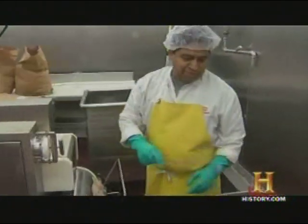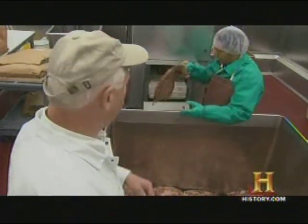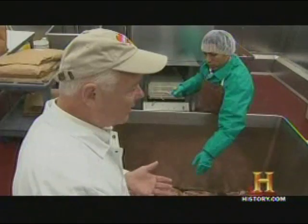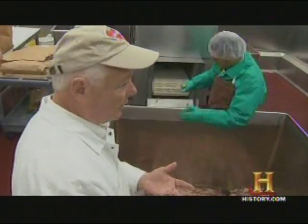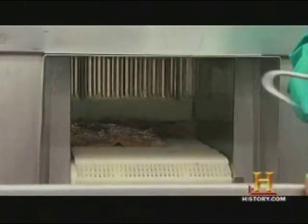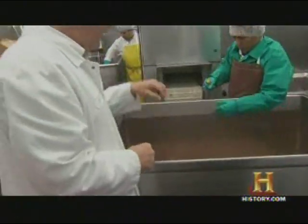The navels start their journey in the injection room, where 54 needles deliver a dose of brine. This is called a stitch pump machine — it's pumping brine through the needles into the meat. The brine contains water, salt, and all the special spices that make Carnegie Deli pastrami what it is. It preserves the meat and gives it a nice rosy red color — the same way bacon is treated. If you look closely, you'll see all the needle marks that have gone through the meat.